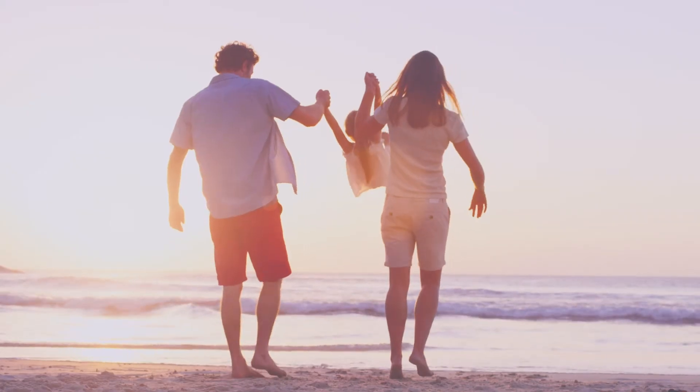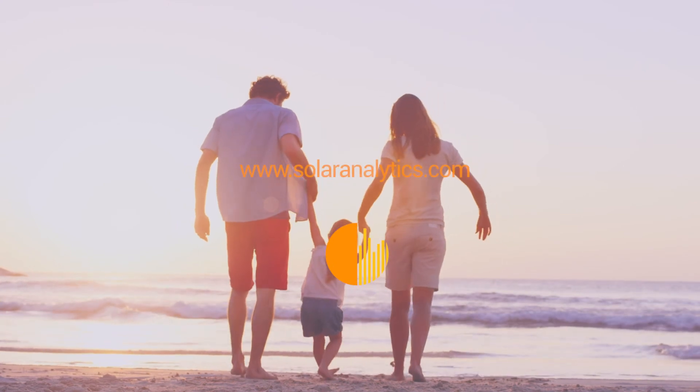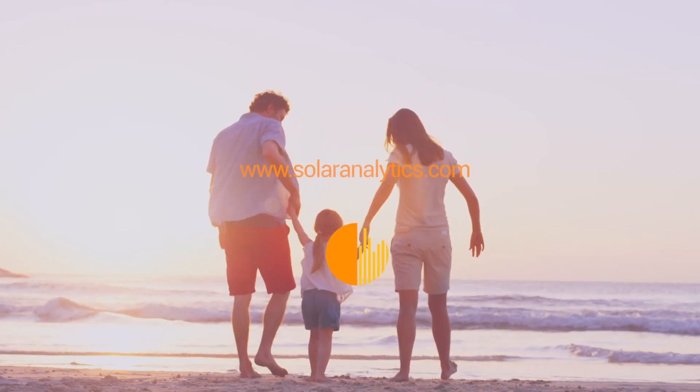Learn how to get more out of your solar system today with Solar Analytics Monitoring at solaranalytics.com.